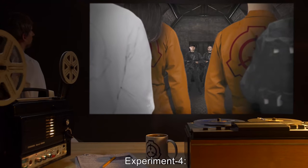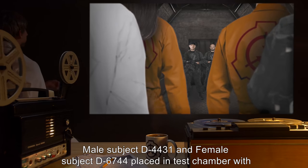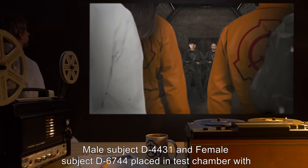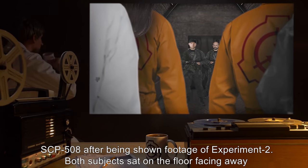Experiment 4: Male Subject D-4431 and Female Subject D-6744 were placed in the test chamber with SCP-508, after being shown footage of Experiment 2.